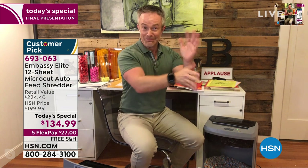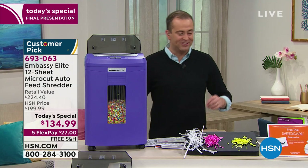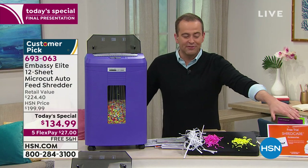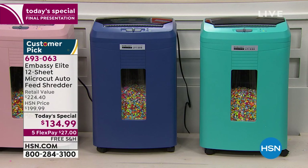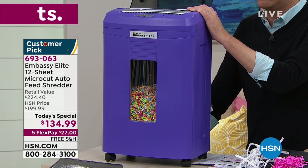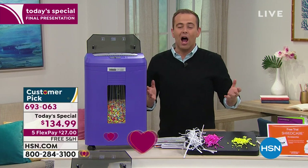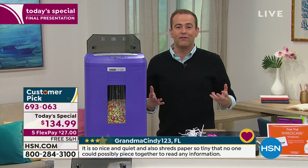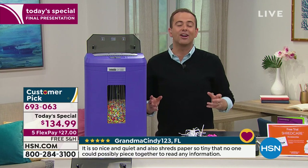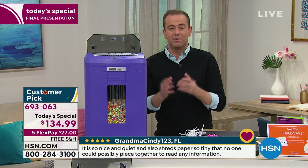We have six minutes until the end of the final presentation. If you want turquoise, there are less than 400. Navy, less than 50. Rose gold, less than 300. Gray, less than 300. Purple, less than 200. We're down to about a thousand to fifteen hundred total for the entire country. We always try to have our micro cut shredders in stock because they are so in demand, but you don't get it at this price.